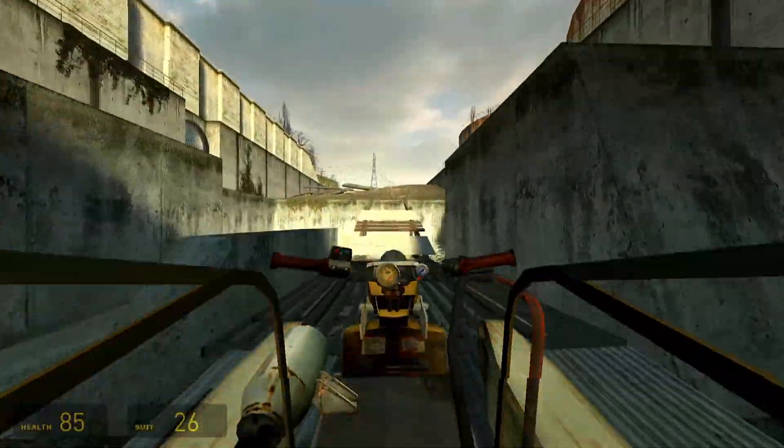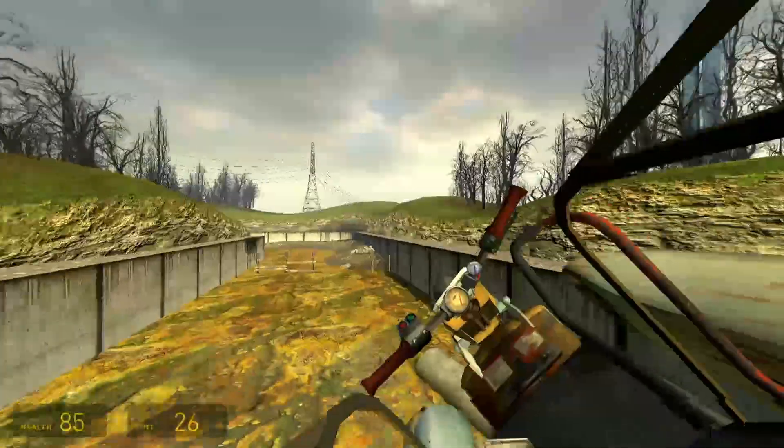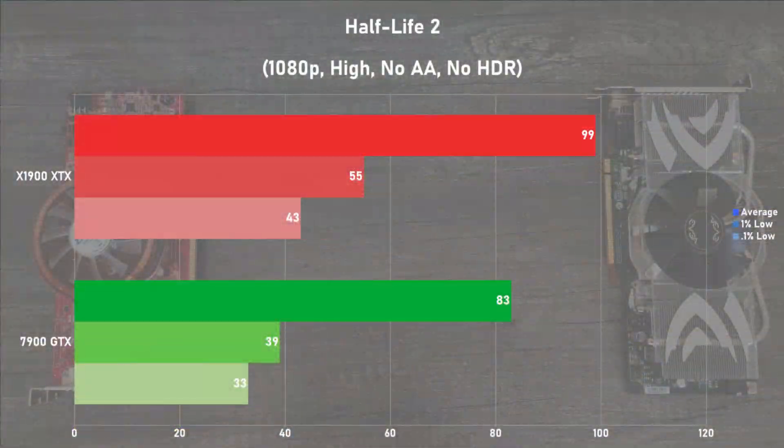Half Life 2 is up next, and I benched a section of the water hazard chapter of the game with 1080p and the high settings with no AA and no HDR. The X1900 XTX averaged 99 frames per second, edging out the 7900 GTX by 19%. Averages were still great on the 7900 GTX, but frame times were a bit worse compared to its competition. The game was a good showing on the X1900 XTX, but performance on the 7900 GTX left a lot to be desired.